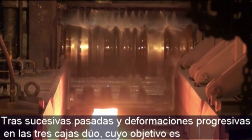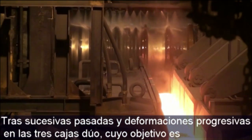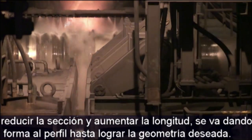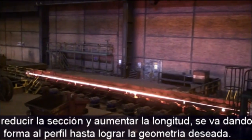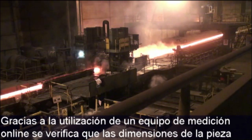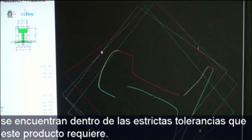Then through a series of rolling passes in each of three two-high stands, the cross-section of the steel is reduced and its length increased to progressively shape the bar and obtain the desired final geometry of the rail. An online gauge checks that the dimensions of the workpiece are within the strict tolerances required for this product.